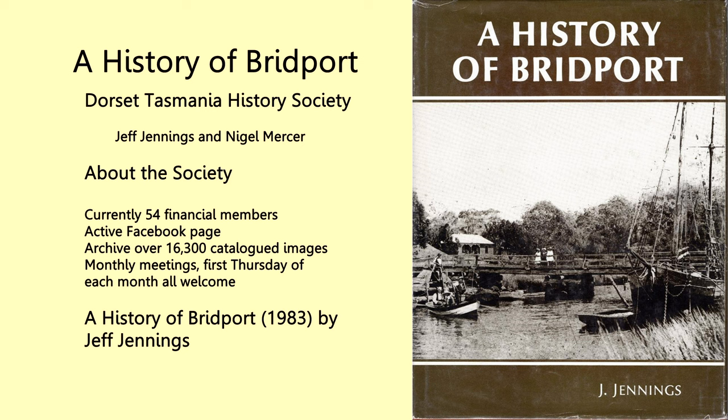We have an archive of over 16,300 catalogued images. By catalogued, I mean that for every image we store, we try to identify any person in the image by name, and any building, landmark, or artifact in that photo — so that as a history society we can answer questions like, do you have any photographs of my grandfather John Smith?